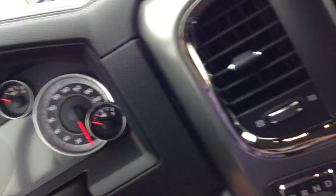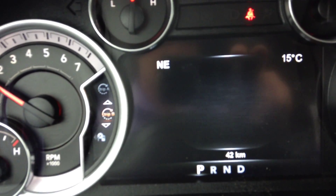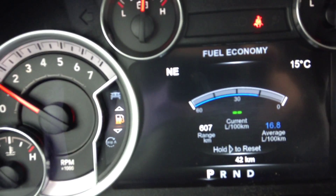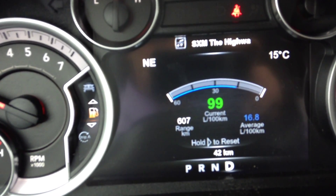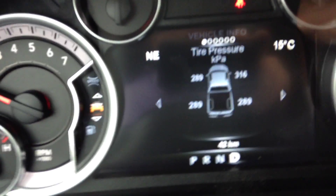I'll hop in here for a sec. Sorry about that, I had to fumble with the camera there a little bit. Starting it up, you can see here you get the vehicle information center on the dash. You can customize the screen, trip A and B, live feed for your fuel economy. I put it in drive here — if you're not moving you'll get 99 liters per 100 kilometers, but as you drive that'll give you a live reading of your fuel economy.